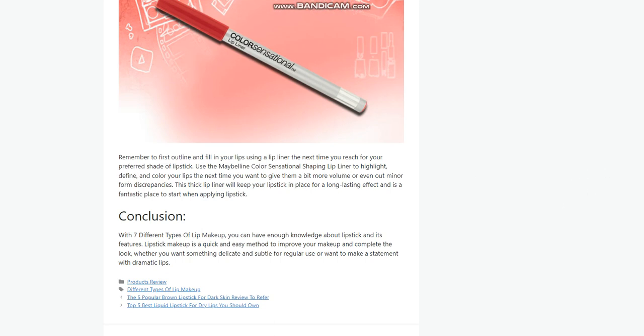Conclusion. With these 7 different types of lip makeup, you can have enough knowledge about lipstick and its features. Lipstick makeup is a quick and easy method to improve your makeup and complete your look, whether you want something delicate and subtle for regular use or want to make a statement with dramatic lips.